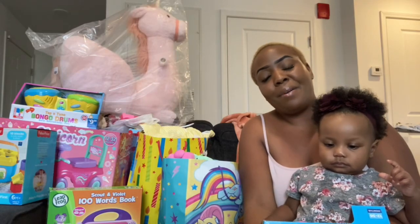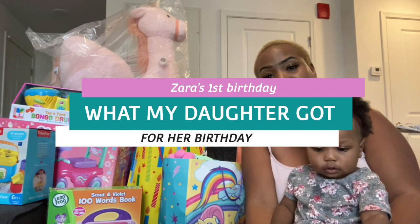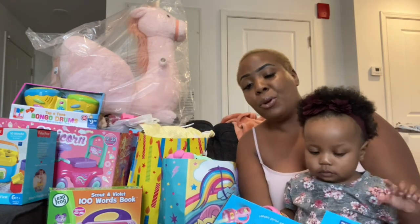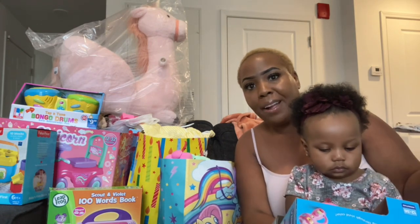Hey loves, it's Jazz and baby Z, welcome back to the channel. Today I want to share with you all what my daughter got for her birthday. We're going to start off with the items that I got her, and then go into the items that her family got her — grandparents, aunts, and things like that.